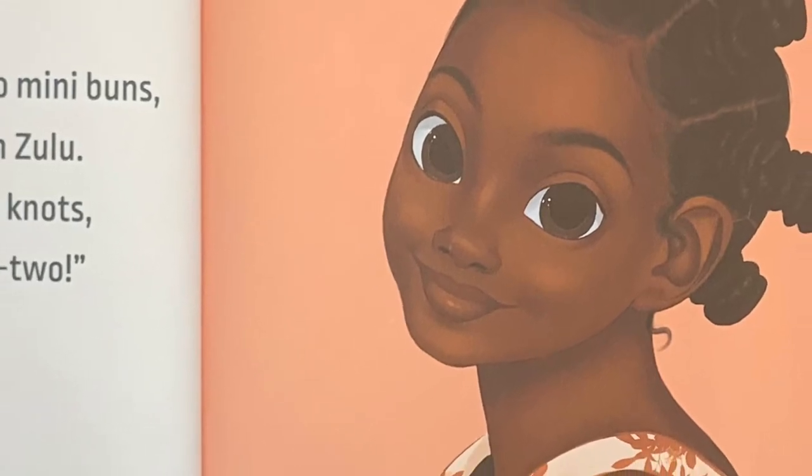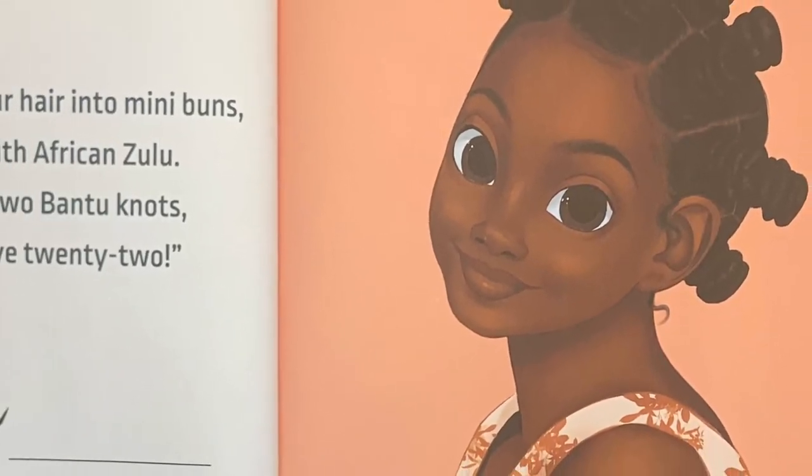Sometimes I twist your hair into mini buns, similar to the South African Zulu. Why have one or two bantu knots when you can have 22?